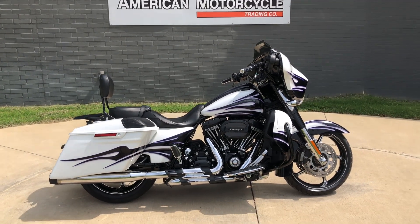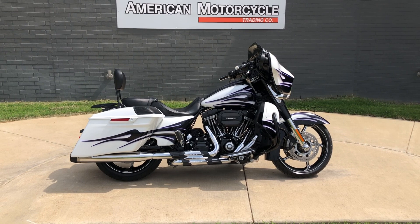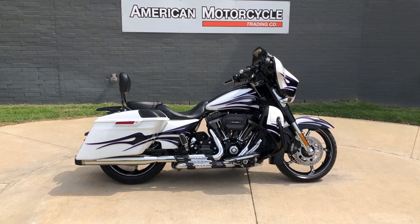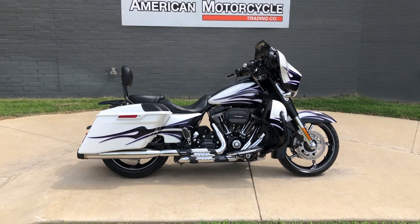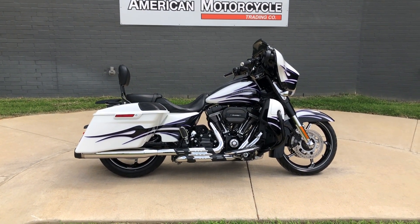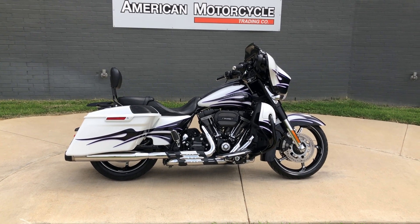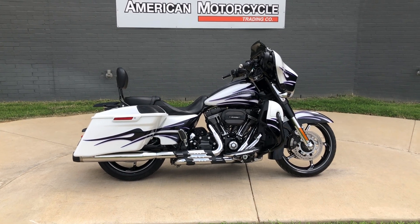If you'd like to know more about it, pick up the phone and give us a call, or you can always click on that link below in the description — it'll take you directly to our website where you can also view the rest of our inventory. We do have a full parts and service department, we offer finance and warranty options, we accept almost anything in on trade, and we ship and sell bikes worldwide. This is Rusty with American Motorcycle Trading Company in Bedford, Texas. The freedom to choose.